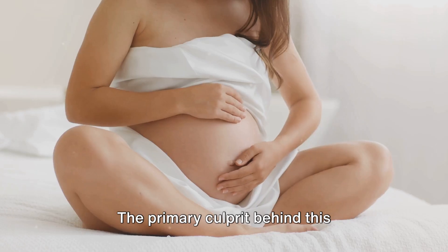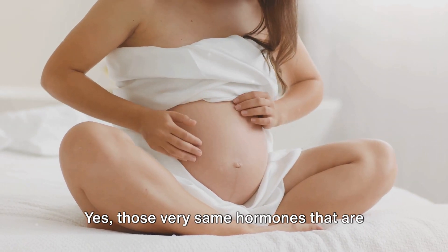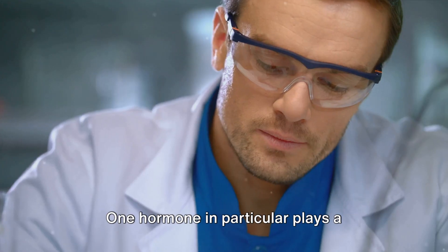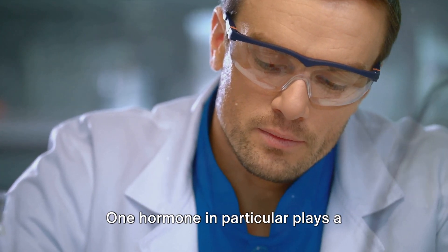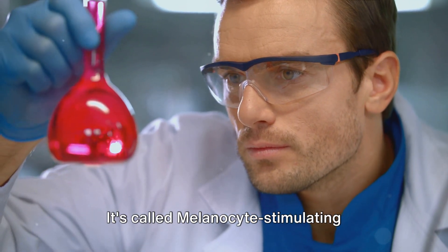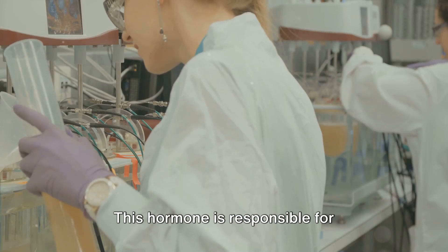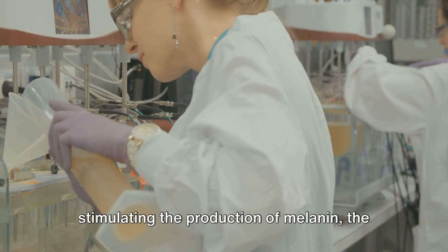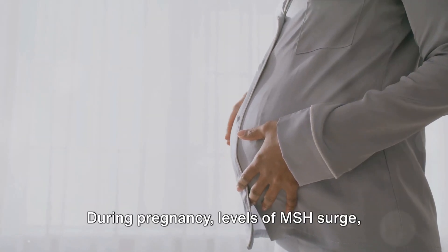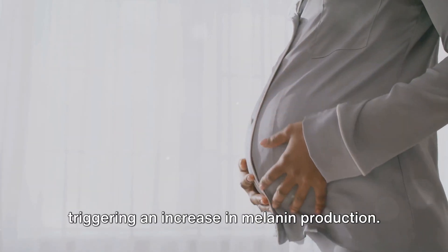The primary culprit behind this intriguing phenomenon is hormones — those very same hormones that are busy at work during pregnancy, ensuring the healthy development of your little one. One hormone in particular plays a significant role in the appearance of the linea nigra. It's called melanocyte-stimulating hormone, or MSH for short. This hormone is responsible for stimulating the production of melanin, the pigment that gives color to our skin, hair, and eyes. During pregnancy, levels of MSH surge, triggering an increase in melanin production.